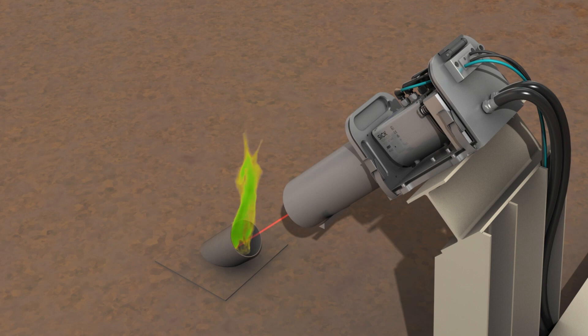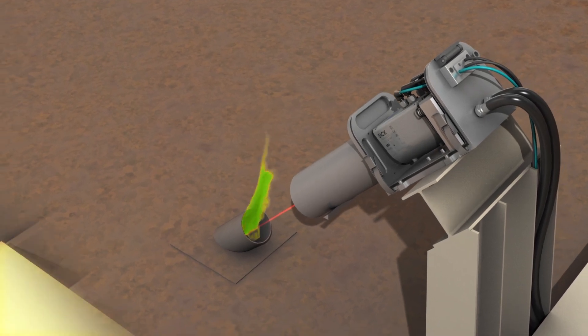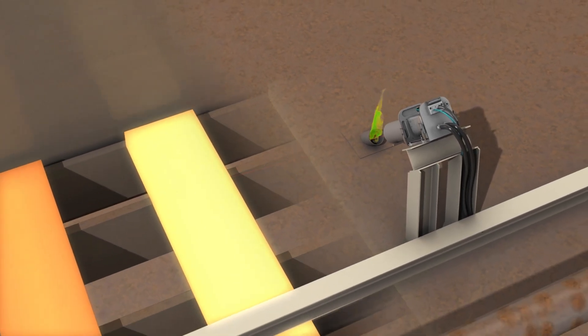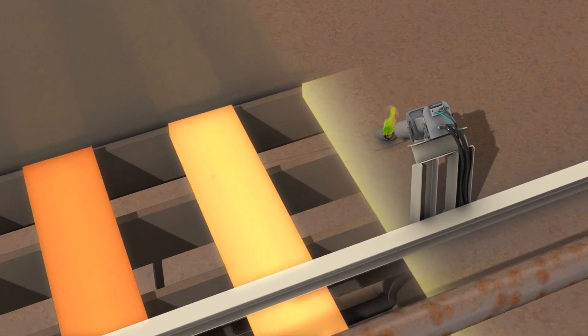In the rolling process, the DT 1000 distance sensor identifies the slab on its way through the furnace to prevent bottlenecks. It is the only sensor of its kind to work at temperatures of up to 1400 degrees Celsius.